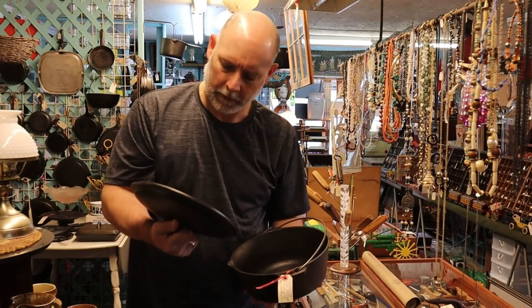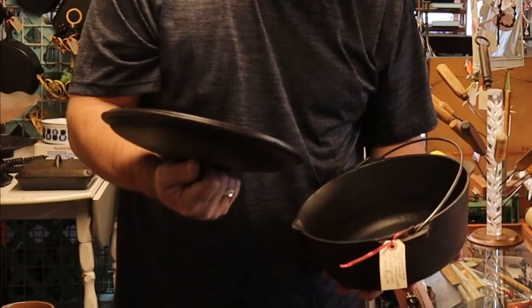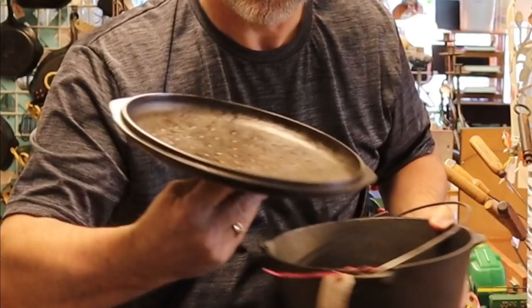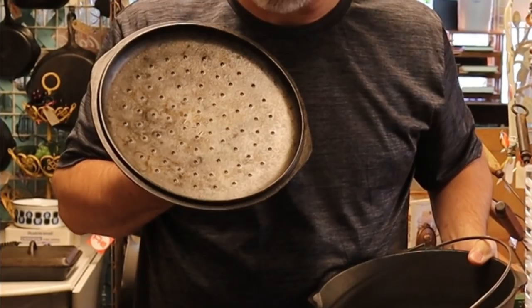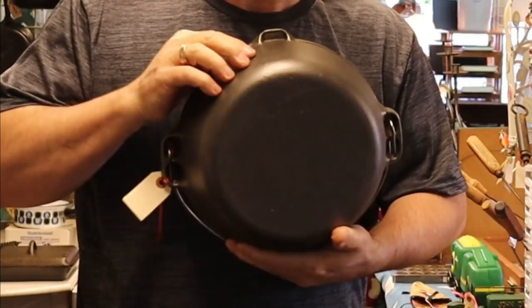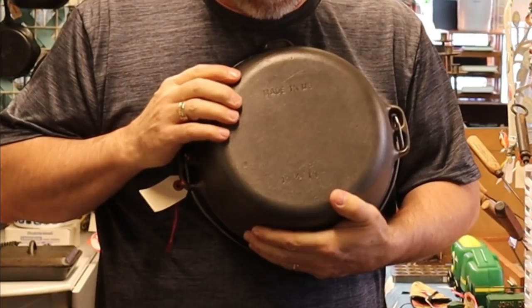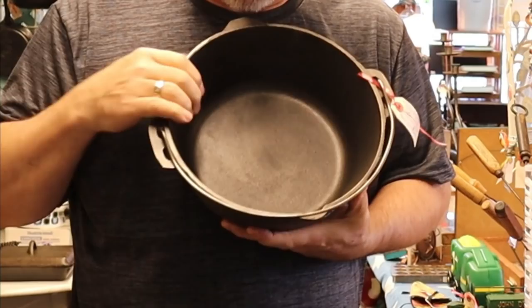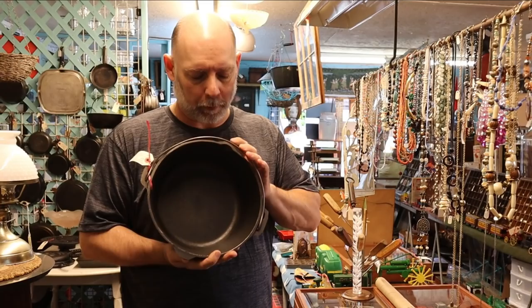Here we've got a Birmingham Stove and Range Century Series. You can tell by the descriptive size and lettering on the inside that it is a Century. Also the dimples are in a straight line — not random order. If you see a Red Mountain, the dimples will be in a random order. One thing you'll notice with Birmingham Stove and Range is this one is Made in USA, a little bit newer with rougher casting. With Birmingham Stove and Range, you'll always have the pour spout on their Dutch ovens. Lodge will be without the pour spout — they'll be round. I think Birmingham Stove and Range was one of the only ones that had the pour spout. It is $65.